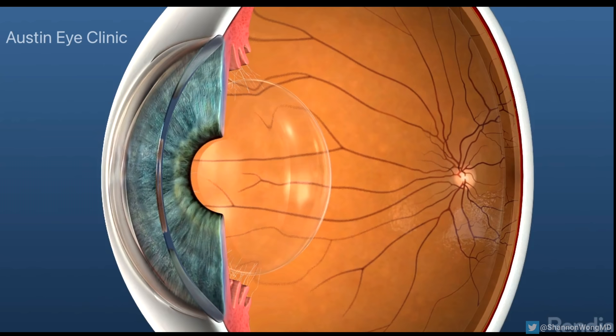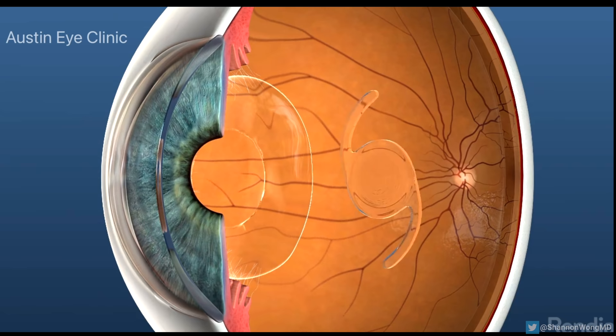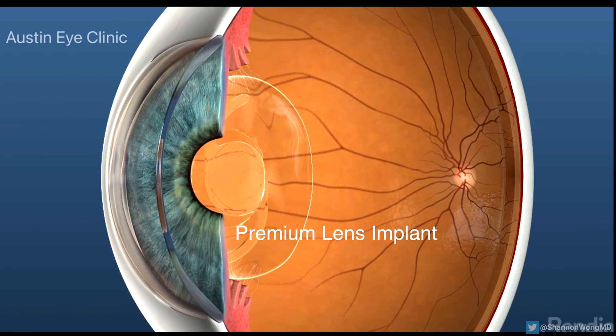With premium lens replacement, we're correcting presbyopia and any associated significant nearsightedness, farsightedness, or astigmatism before the onset of visually significant cataracts, by removing the aging natural lens inside the eye and replacing it with a premium lens implant to help reduce and possibly eliminate your reliance on glasses.